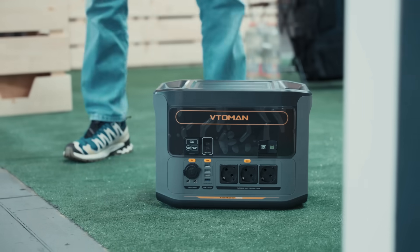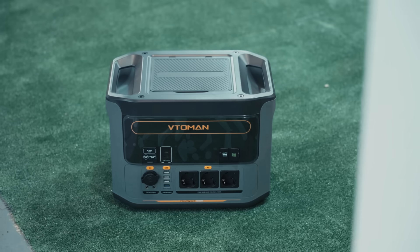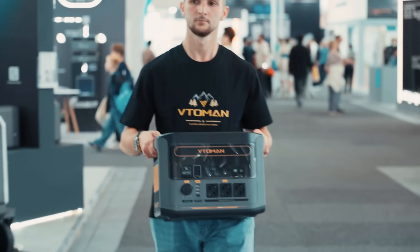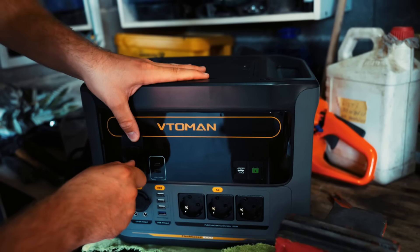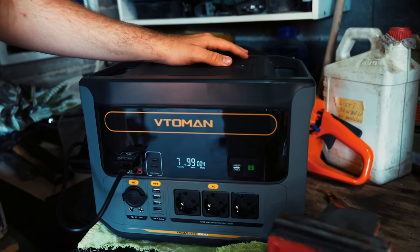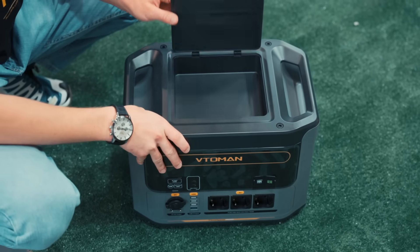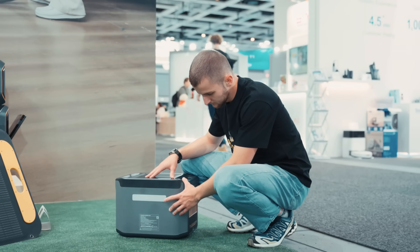First up, we have the Flarespeed 1500. At first glance, its clean compact design with a sleek black, grey and orange-yellow finish stands out. It's not the lightest at around 41 pounds, but with dual handles and even an optional cart it's manageable. Battery-wise, it packs a 1548Wh LiFePO4 setup. These batteries are safer, more stable and last longer than standard lithium-ion — over 3000 charge cycles compared to the usual 500. That's huge if you're someone who loves longevity.